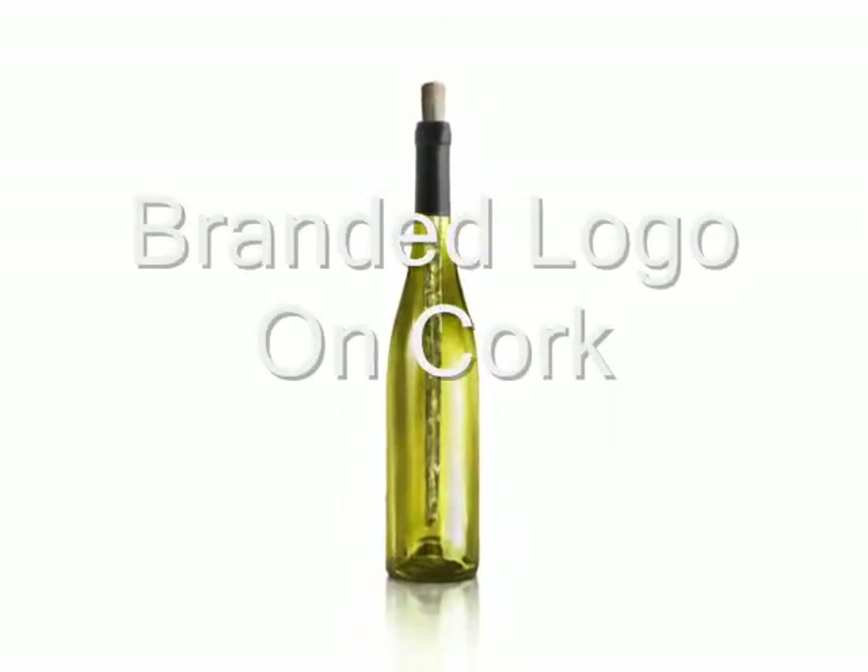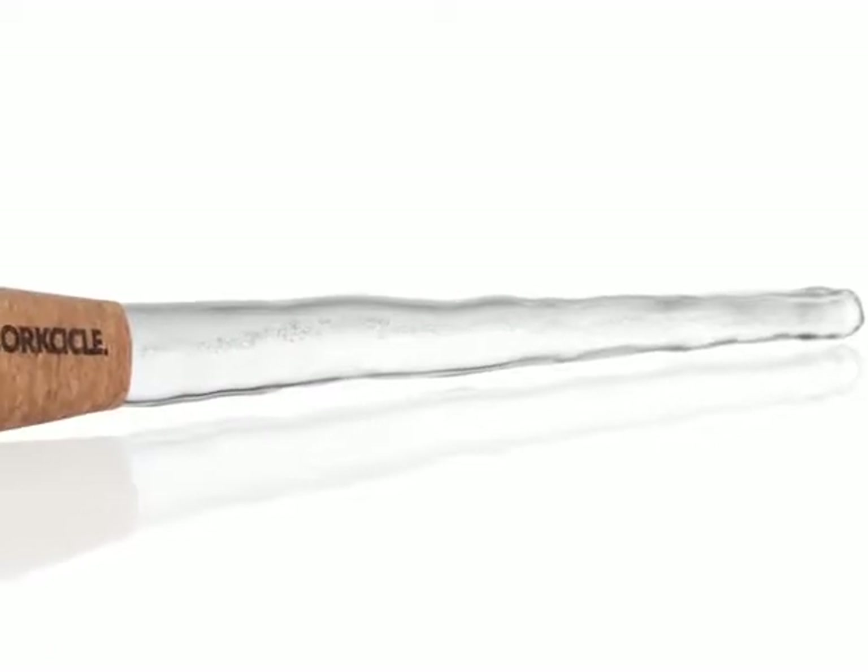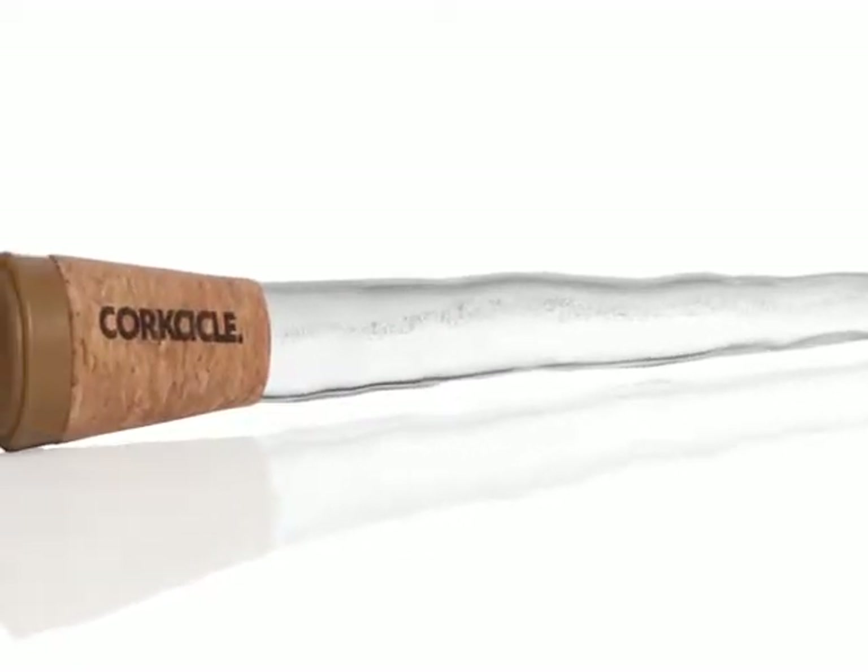The Corksicle is a revolutionary new way to enjoy your favorite wines. By chilling the wine from the inside, it keeps your wine at the perfect drinking temperature. It's a beautifully designed solution to an age-old problem. When you think about keeping things cold, you think about ice, and the most beautiful pieces of ice you can see are icicles.